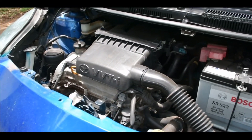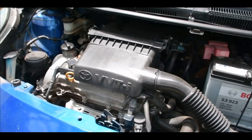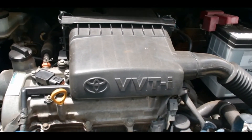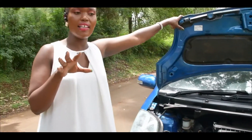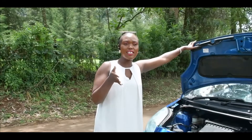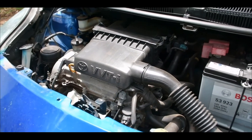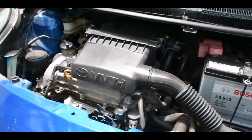This right here is a 1300cc engine. Now, CC — cubic centimeter — is a unit used to measure the volume, or rather the size, of an engine. So a 1000cc car versus a 2000cc car: you can tell the difference — a 1000cc car has a smaller engine compared to a 2000cc car.